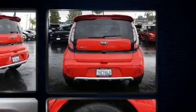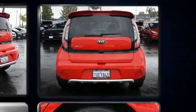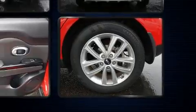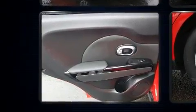Kia prioritizes practicality, efficiency, and style by including one-touch window functionality, remote keyless entry, rear wipers, and cruise control.